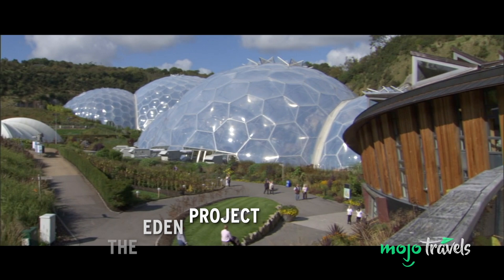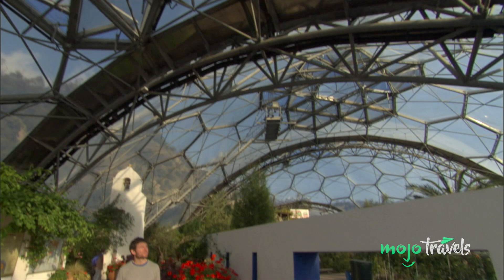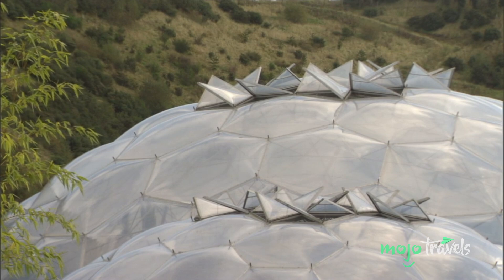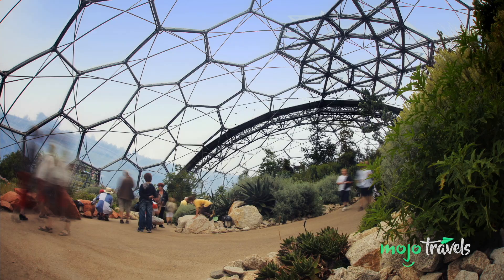Defined by its geodesic biodomes, the Eden Project naturally looks like a structure right out of a Bond picture. Two years after its completion, the greenhouse complex would pop up in Die Another Day. Before it hosted the world's largest indoor rainforest, this site was a clay quarry in Cornwall. For the movie, the Eden Project was given an Icelandic makeover, providing a backdrop for Gustav Graves' diamond mine and vast greenhouse.